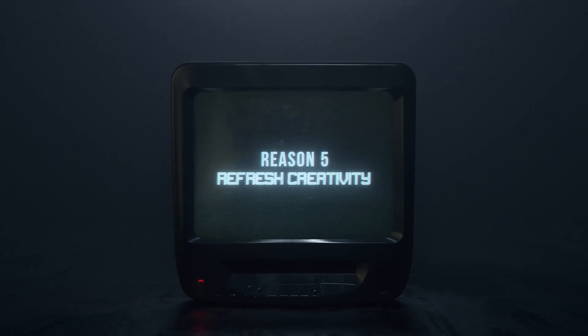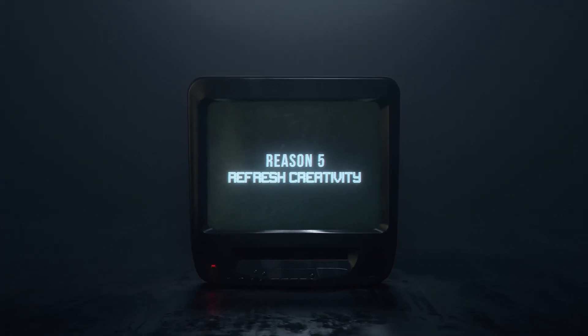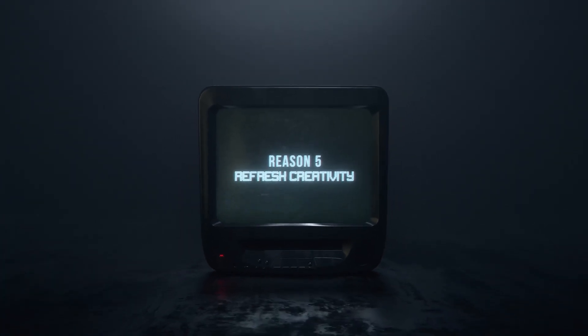Number five, the last reason to jump to DaVinci Resolve from Premiere Pro is creativity. Learning a new program can be fun and spark new creativity. There's so many things inside DaVinci Resolve — the color page, the Fusion tab with nodes — and you'll learn that nodes are so much more powerful than layers in After Effects. If you'd like to see tutorials on that, let me know in the comments below what effects you're wanting to learn. I also have a massive playlist linked in the description below, and we'll pop it up on screen so you can click on it and learn some amazing things.